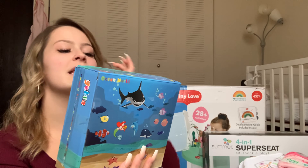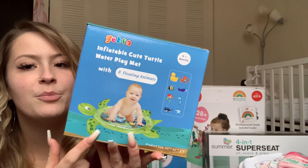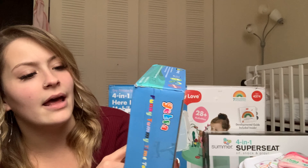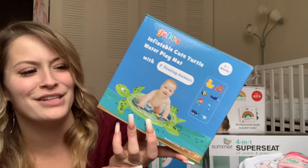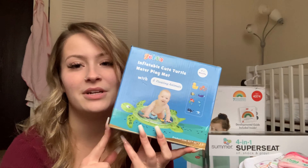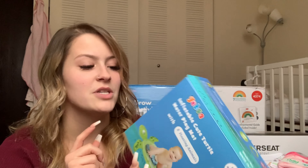The next thing my mom got her is this inflatable water play mat that is shaped like a turtle. This is also off Amazon. You fill it up with water and they can do tummy time on it — there are a bunch of sea animals inside and it's squishy and soft. When she gets a little bit older and better with tummy time I will definitely fill this up for some fun.